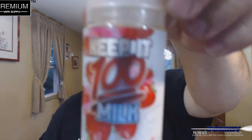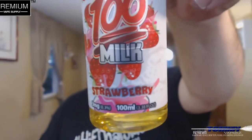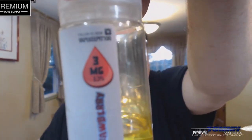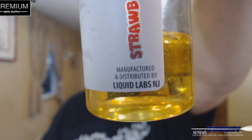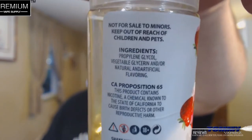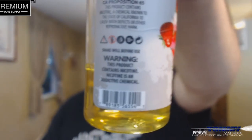Take a look at the bottle — it's the gorilla bottle. It's got your tamper-proof ring. On the front it says Keep It 100 Milk Strawberry. It tells you it's a 3 milligram 100 milliliter bottle. Over here it tells you that you can find them on Instagram. Down here it says manufactured and distributed by Liquid Labs, New Jersey. Over here you've got your ingredients, your warnings for California Proposition 65, and your UPC.